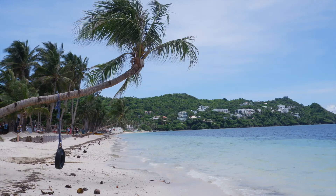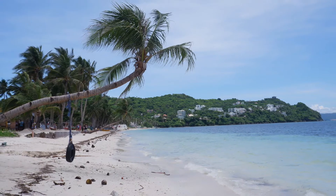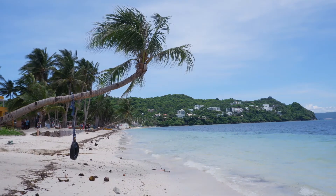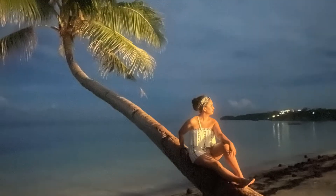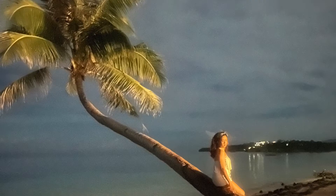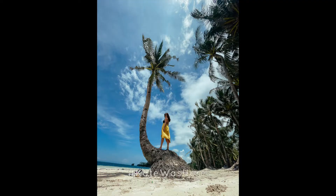In Bulabog, you'll find the famously Instagrammable Crooked Coconut Tree, which usually has a long line of Instagram Olympics participants, especially now that Bulabog is getting famous. The only time I was able to get a decent photo was one drunken night with friends. But I did find my own treat somewhere further down Bulabog Beach.